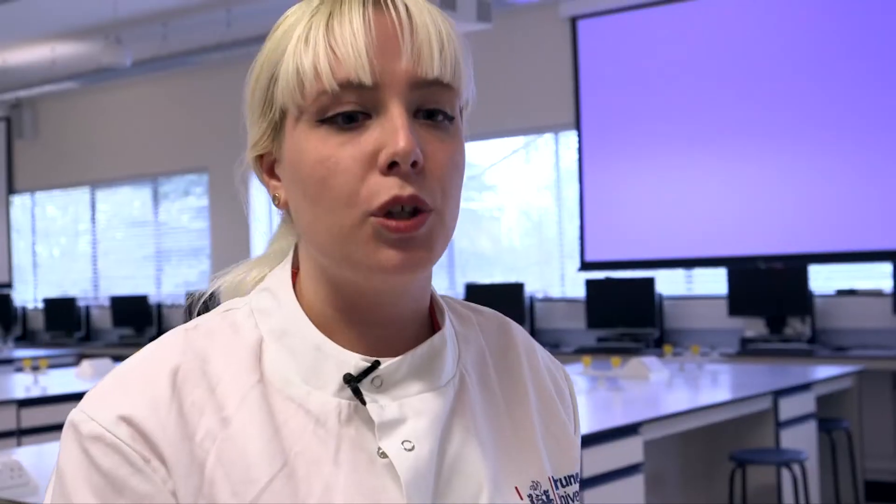Now that the gel electrophoresis is running, the DNA will migrate through the field and separate based on size. The bubbles are created through the electrical current going through our buffer, which will allow the DNA to migrate from a negative side to a positive side on the gel.